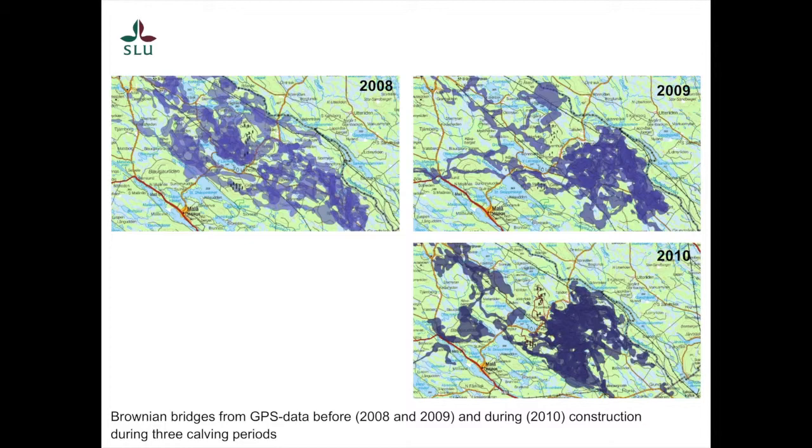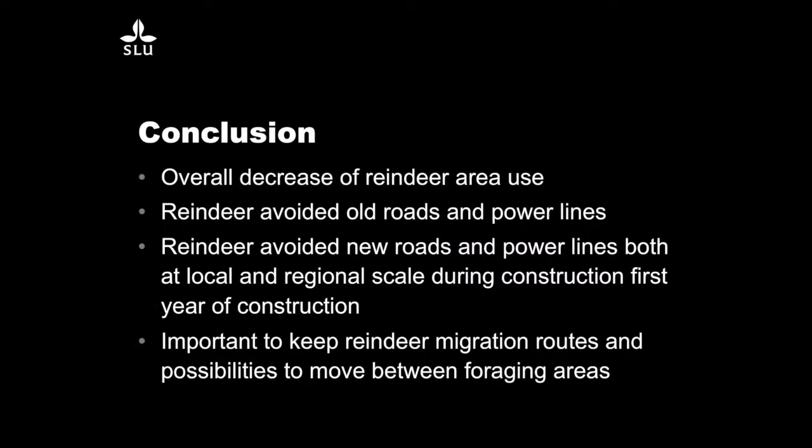So, my conclusions: there was an overall decrease in reindeer area use. The reindeer avoided old roads and power lines, and they also avoided new roads and power lines — both at the local and regional scale during construction in the first year. The second year was a little different, but they still used the area less. It also seems important to keep in mind the migration route, and how constructions can cut off the migration route between foraging areas.